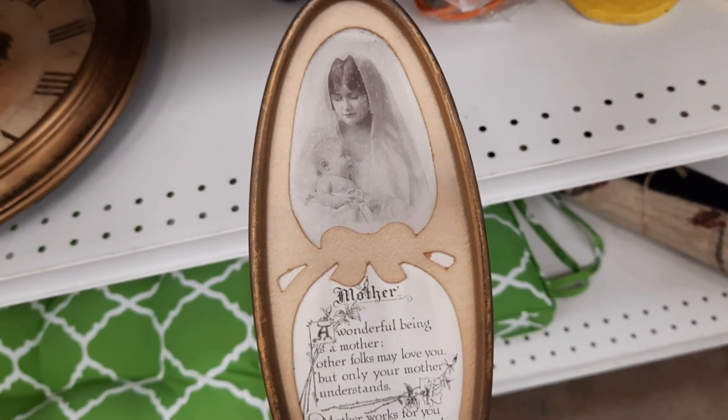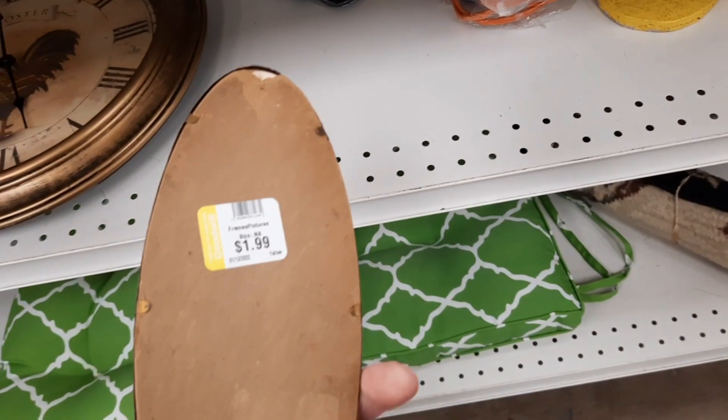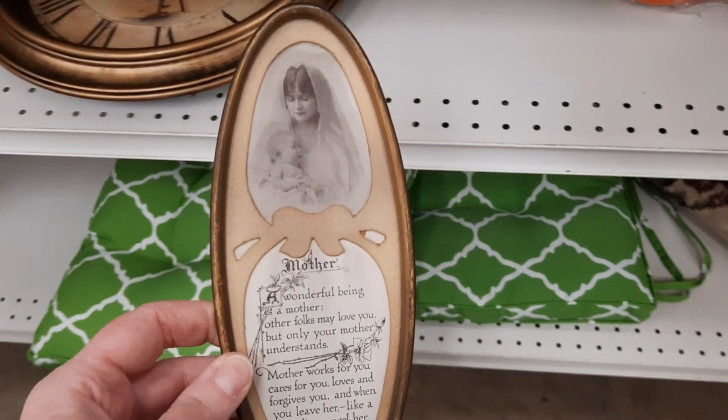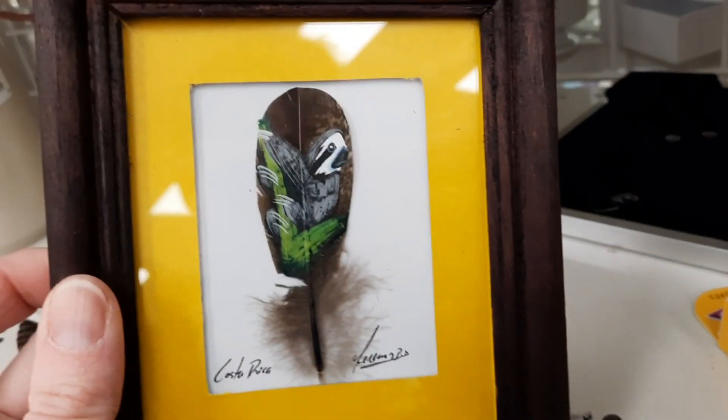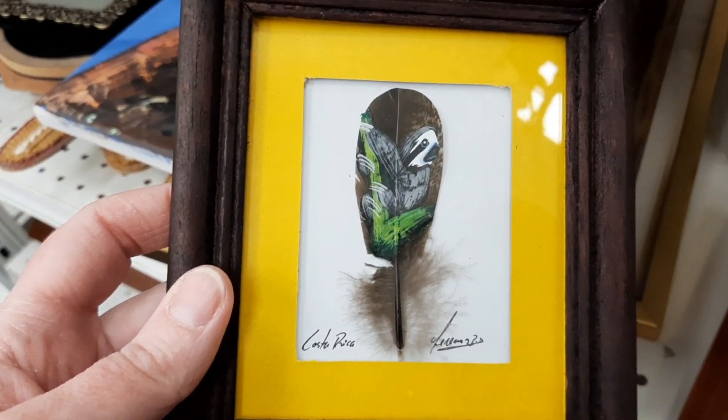I thought this was very sweet. It has a mother motto on it and I found other ones that they have dated from 1900 to 1940. So this is a very old piece. And then this is a souvenir piece — it's a feather with a cute little sloth hanging onto the tree. I thought that was so sweet.